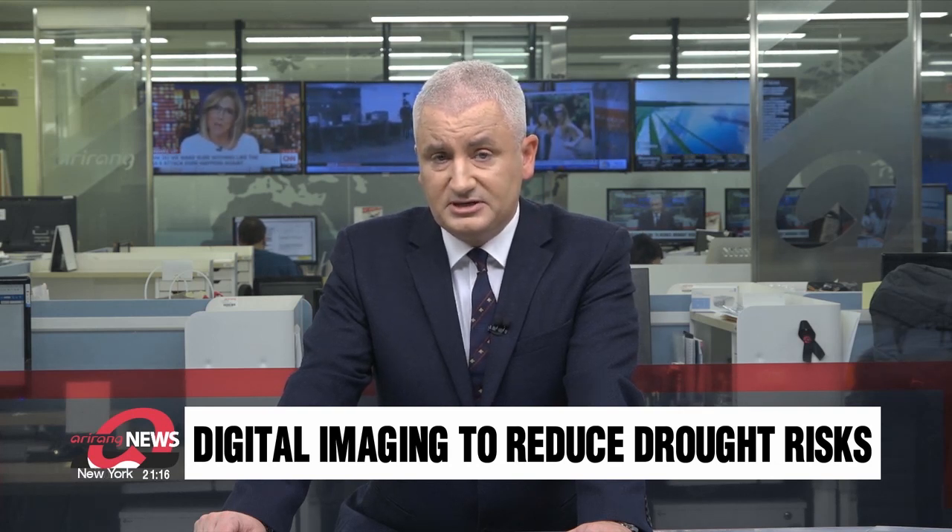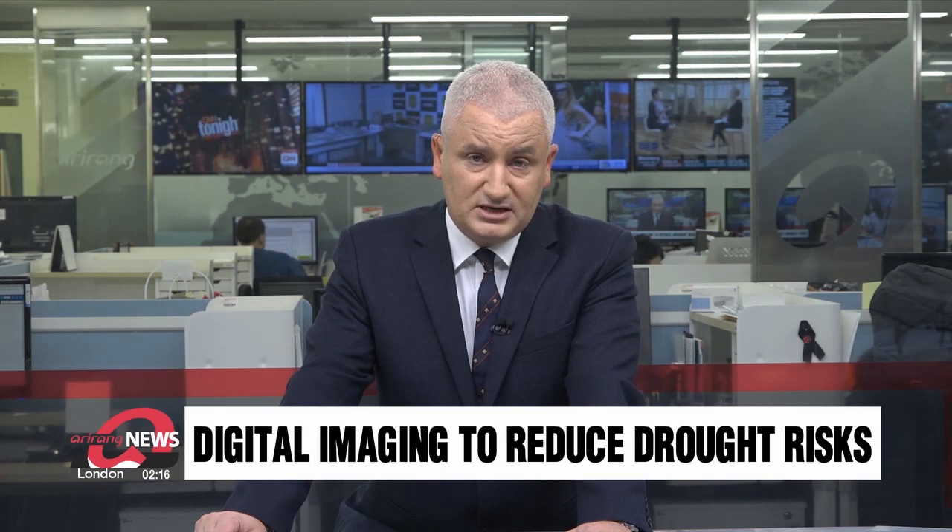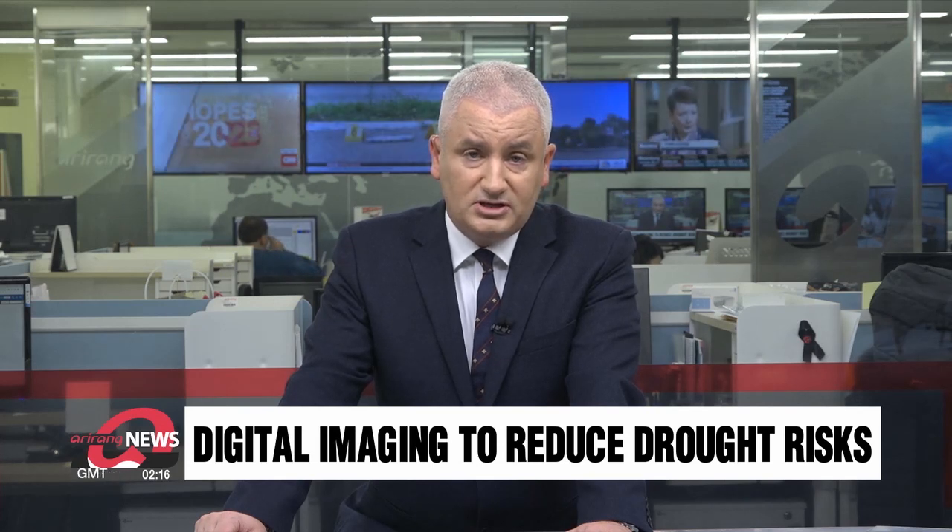Combining imaging technology from satellites and drones is helping authorities in South Korea take preventive measures against droughts by mapping critical water supplies. Developed in Ulsan City, monitoring water levels using this advanced map should help better manage droughts that have struck the Gyeongsang region.